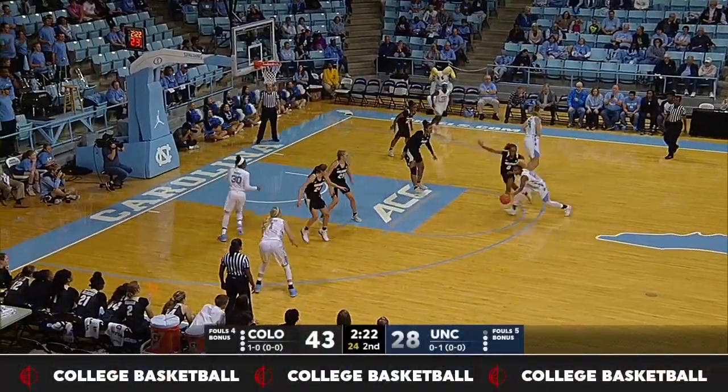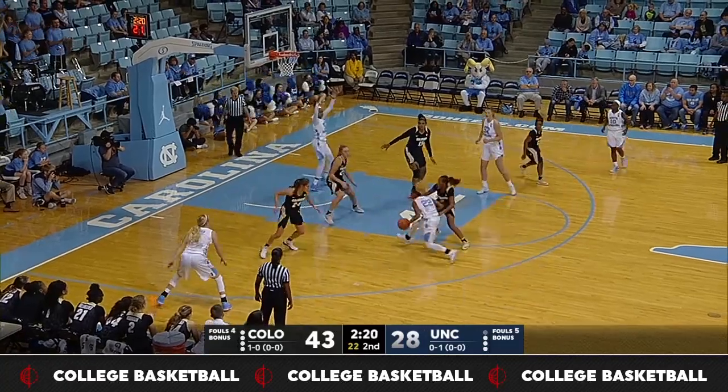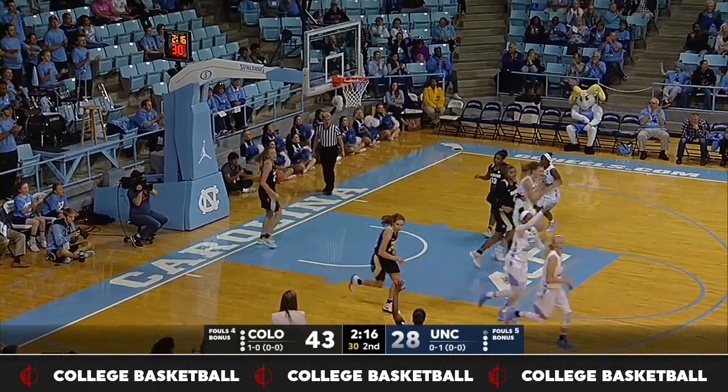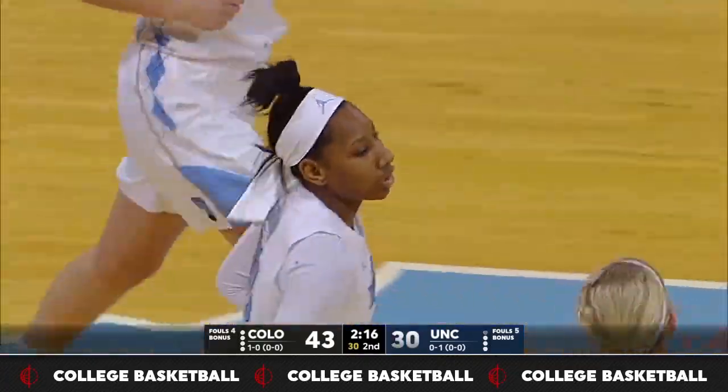From this point on, either team is going to be shooting free throws on any foul. Key stepped back, couldn't find enough room for a shot, but a nice look underneath. Jalen Murray with the bucket.